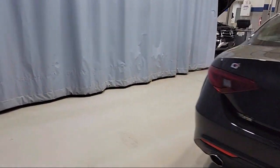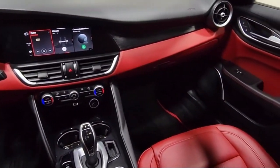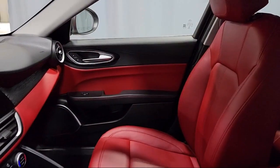It also features a garage door transmitter, lane departure warning system, wireless charging pad, keyless entry, and has less than 15,000 miles on the odometer.